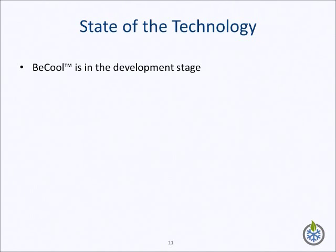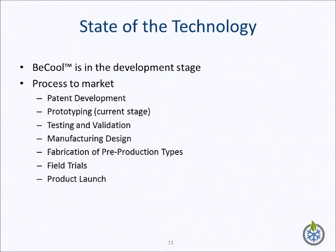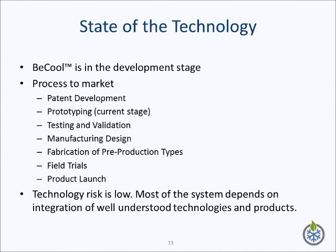The B-Cool air conditioner system is in the development stage. We have conducted detailed engineering analysis and design, and patents have been filed. We are presently prototyping and testing key components of the system. We expect time to market will take three years. This will include prototyping, testing, design for manufacturing, pilot fabrication, field trial release, and product launch. We deem the technology risk for the product to be low. The vast majority of the system components are off-the-shelf items and have been demonstrated to work under the conditions specified by the B-Cool system.